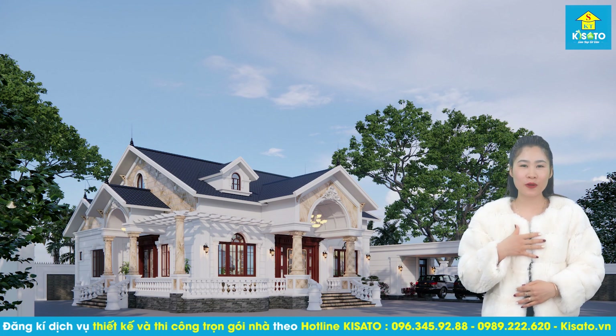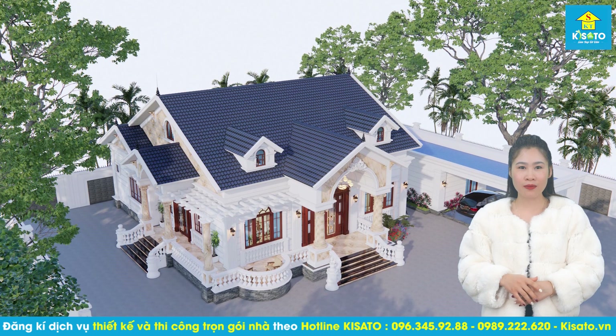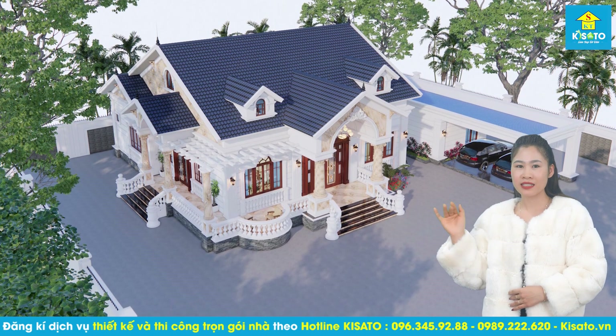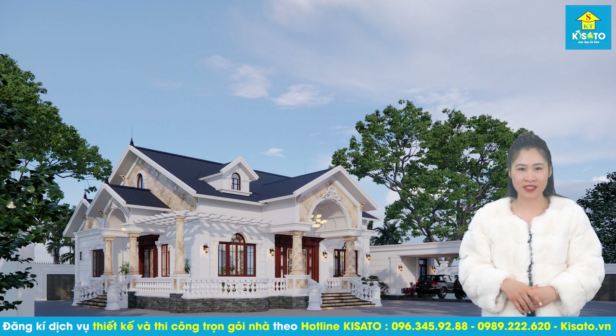Hello everyone, tôi là Nguyễn Trinh. Hôm nay tôi xin giới thiệu tới các bạn một mẫu nhà vườn đẹp được Kisato thiết kế cho gia đình anh Phạm Xuân Anh tại huyện Lạng Giang, tỉnh Bắc Giang. Nếu như những ai đang có mảnh đất tương tự như của gia đình anh Phạm Xuân Anh, hãy xem và tham khảo dưới đây nhé.